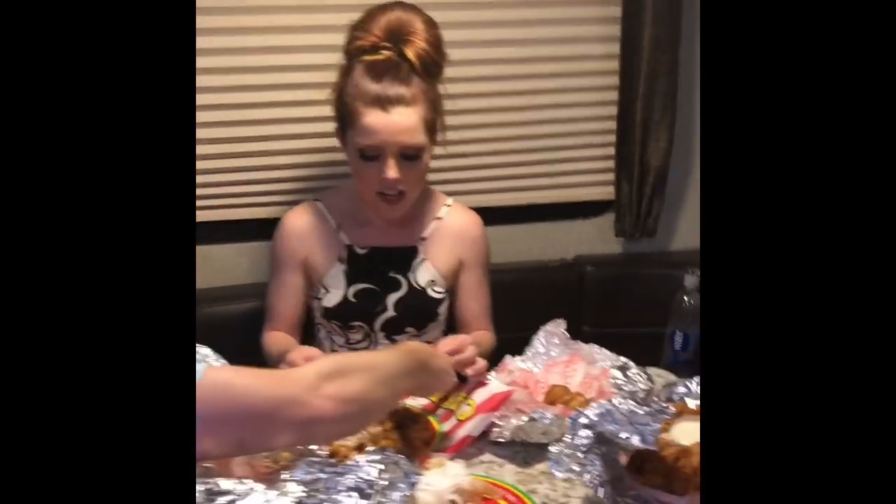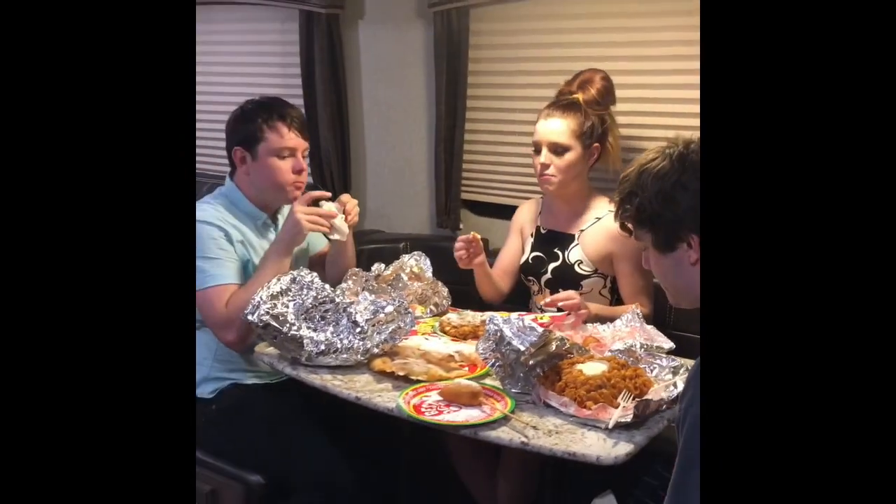So thanks for joining us on our unboxing of very nutritious food. Very healthy. Thank you guys.